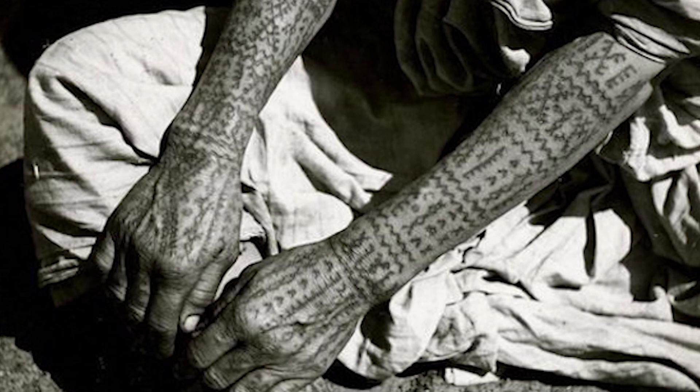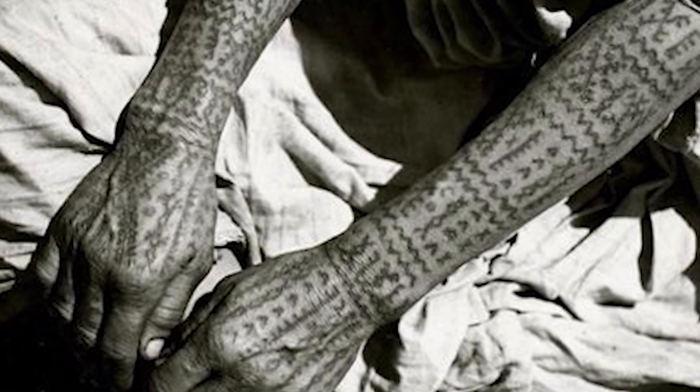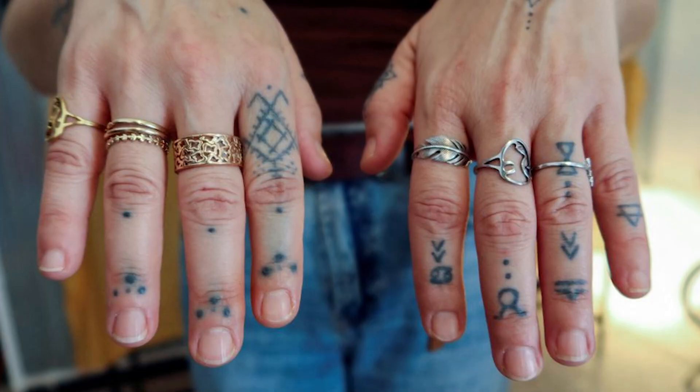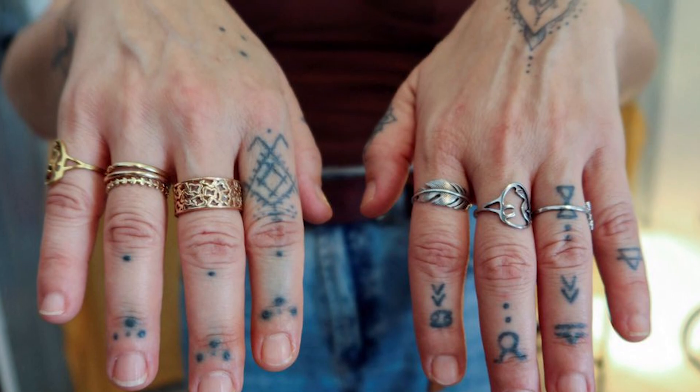Berber tattoos often hold cultural and symbolic significance representing aspects of identity, spirituality, and protection. These tattoos are not only a form of personal expression but also serve as markers of tribal affiliation.